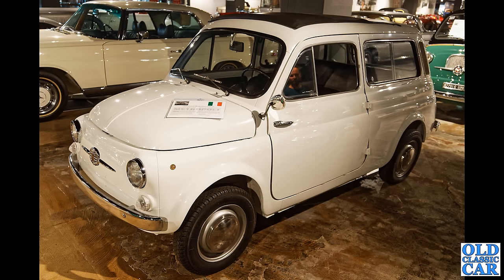Another compact little car here — another Fiat 500 Giardiniera, a little estate car version of the rear-engine Fiat 500.